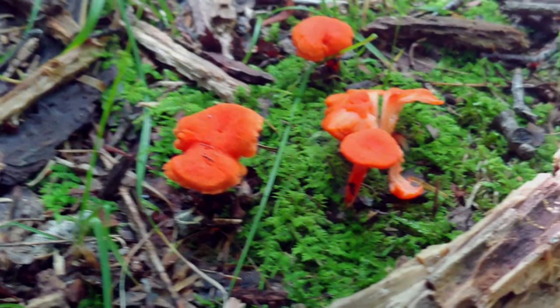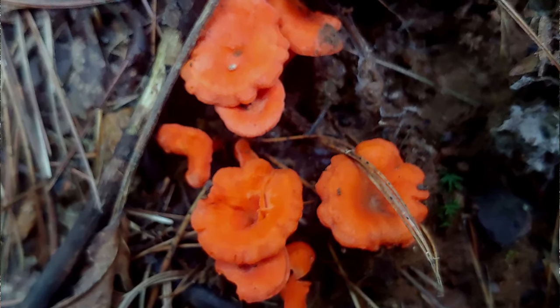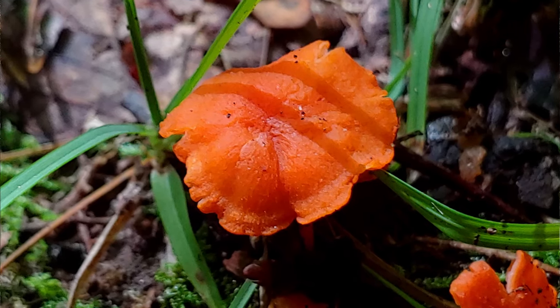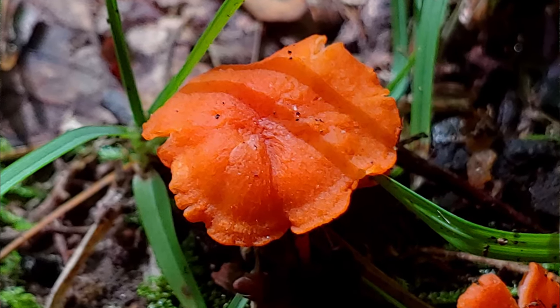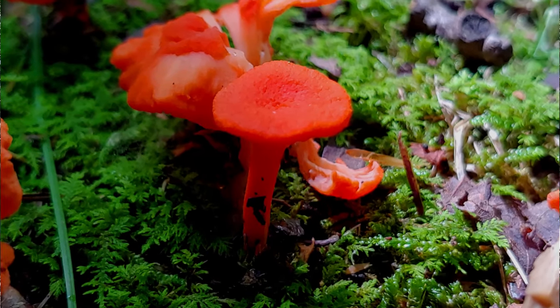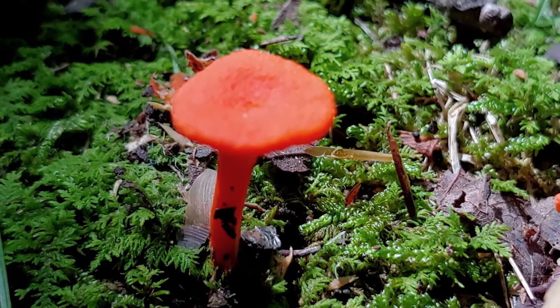The cinnabar mushrooms have a range of colors described from flamingo pink to salmon red to autumn red-orange, so there's always a big variety. I love it when I see these really red colors — I think they're just spectacular.